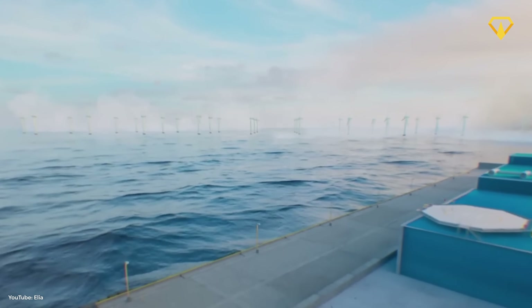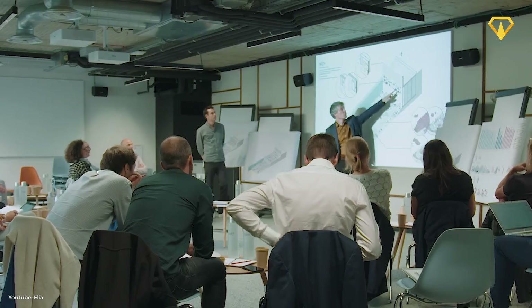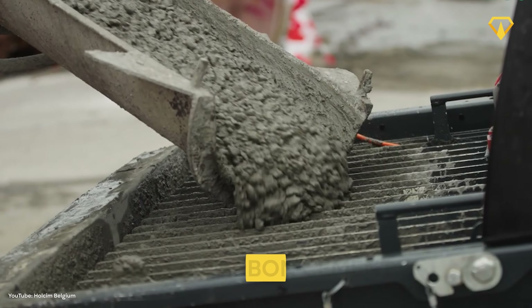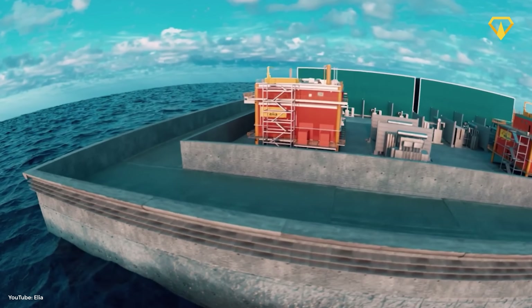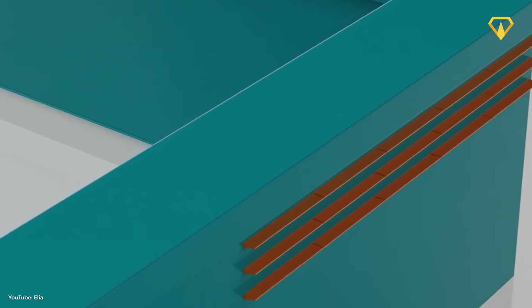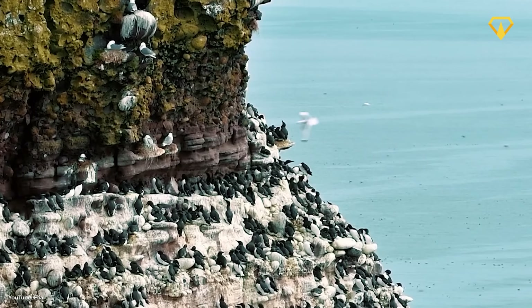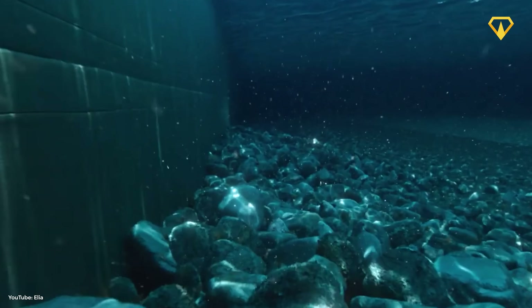All of this construction is bound to have some environmental impact, though the engineering team has taken steps to reduce negative effects. They're using an ultra-low carbon cement, reducing the project's carbon footprint by 40%. They've also taken steps to add positive contributions to the environment through a so-called nature-inclusive design, including ways to help marine life flourish around the island. Three small ledges will be built onto the seawall to attract black-legged kittiwakes — a kind of seagull.